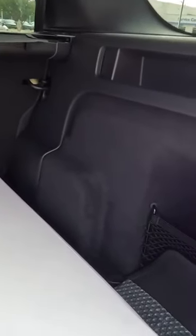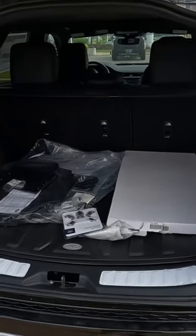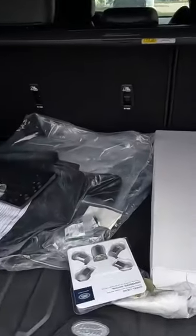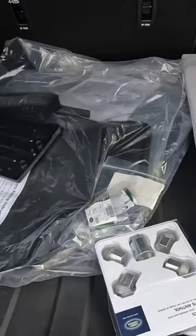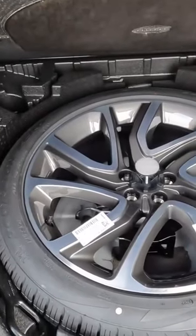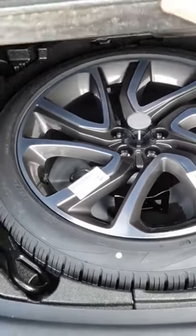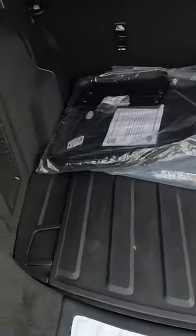We've got quite a bit going on here in the way of space. Cargo capacity comes in at 32.7 up to 55.6 cubic feet. And before I show you how to maximize that, I want to show you something else that is of great interest to owners and potential owners — yes, there is a spare tire here, along with all the tools necessary to change that. No tire repair kits.